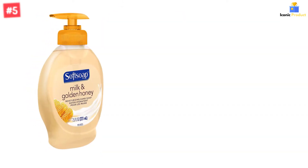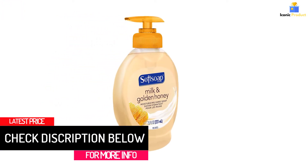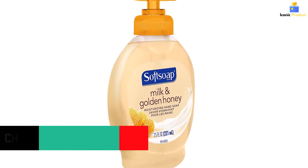Delightful Milk and Golden Honey Scented Soap. Wash hands often for good hand hygiene. Rich lathering moisturizing formula leaves hands feeling smooth and soft. Sodium chloride helps to maintain the thickness of the soap.